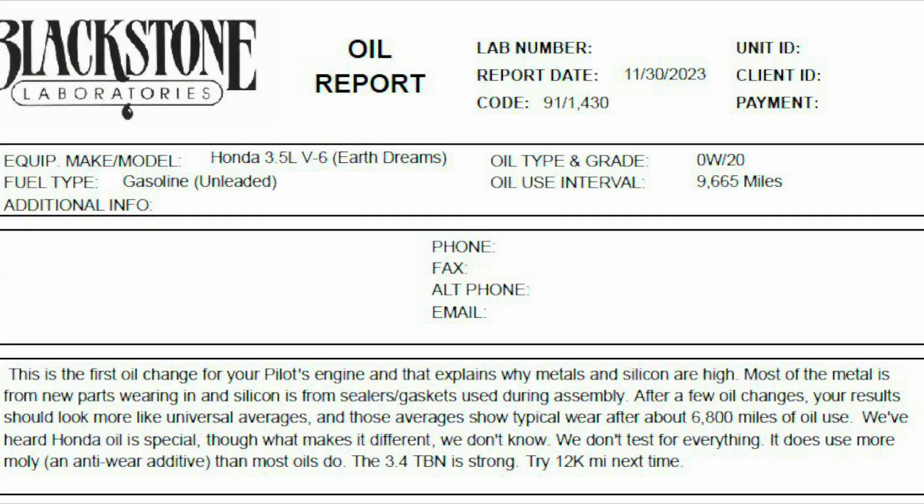Let's dig into the comments from Blackstone. This is the first oil change for your Pilot's engine, and that explains why metals and silicon are high. Most of the metal is from new parts wearing in; silicon is from sealers and gaskets used during assembly. After a few oil changes, your results should look more like the universal averages, and those averages show typical wear after about 6,800 miles of use. We've heard Honda oil is special, though what makes it different we don't know — we don't test for everything. It does use more moly and anti-wear additive than most oils do. The TBN is strong at 3.4. Try for 12,000 miles next time.